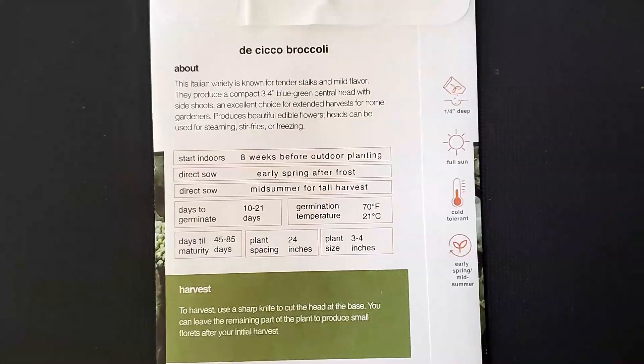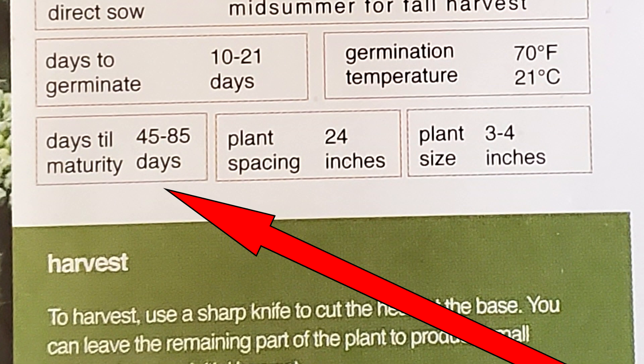Certain varieties of vegetables have been developed to produce a harvest in a shorter period of time, so do your research and choose those that are appropriate for your growing period. You can find the days to harvest on the back of seed packets or in seed catalogs. Choose varieties that will do well in your area.